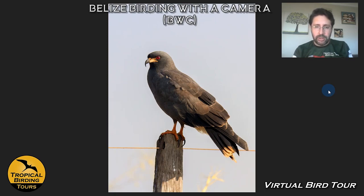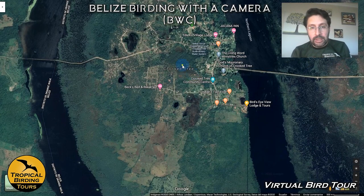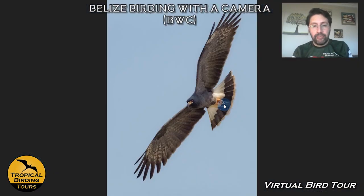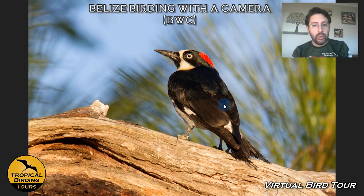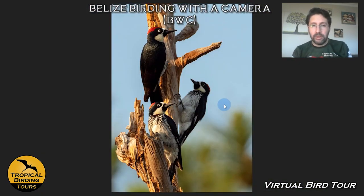I thought I got a very nice shot of a Snail Kite until Ben Canute showed me his. Once we're done photographing things around the lake, we move to the pine savannah inside Crooked Tree. We look for a few things in these areas, like woodpeckers — this Acorn Woodpecker, familiar to people from the western US, is always a very nice subject to photograph and one of my favorite woodpeckers in the world.